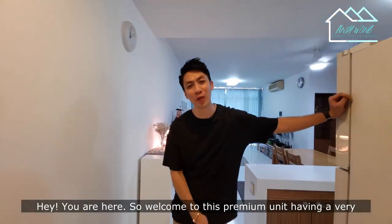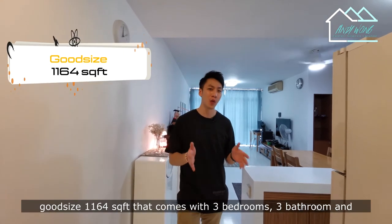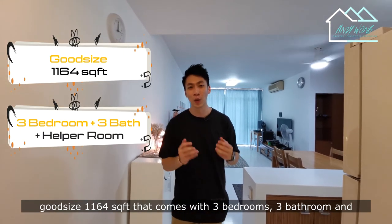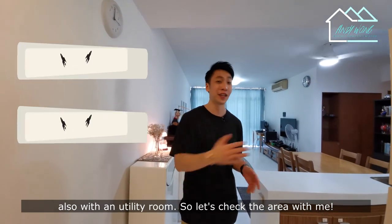Welcome to this premium unit, having a very good size of 1164 square feet that comes with 3 bedrooms, 3 bathrooms, and also a utility room. Let's check out the area.